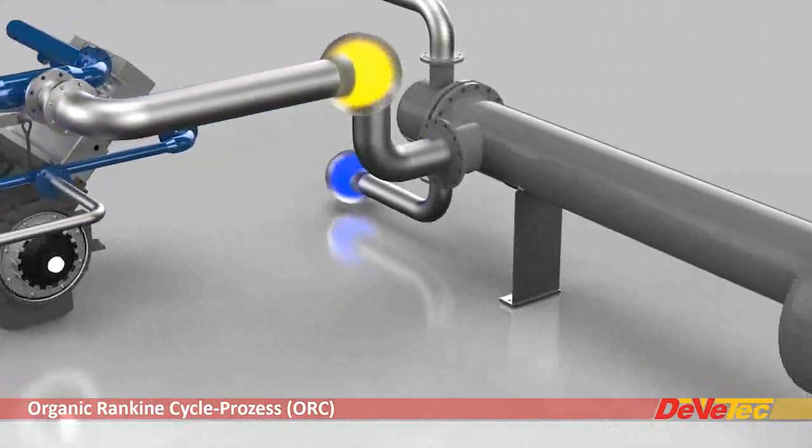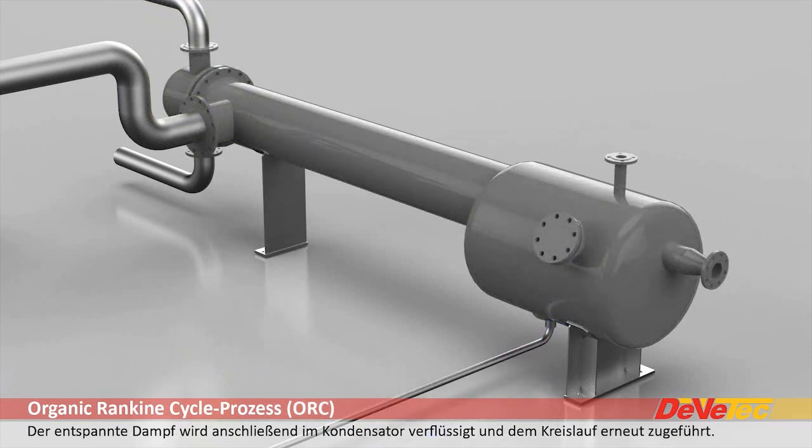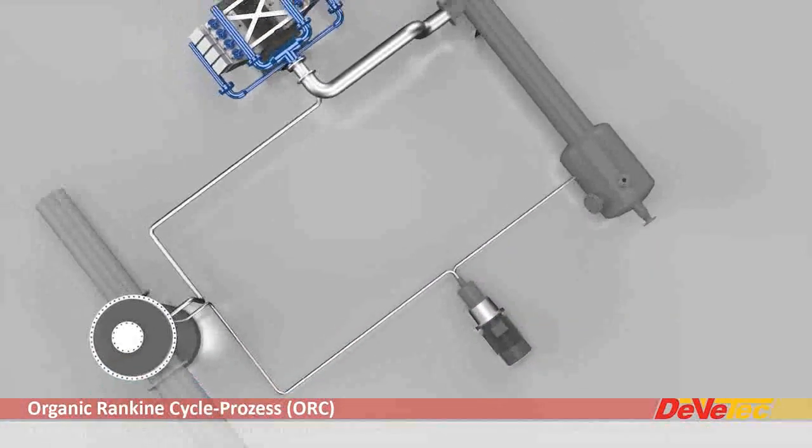During the expansion process, the steam performs its job, delivers its energy and becomes wet steam, which is liquefied in the condenser by using a cooling medium, and then returns to the process.